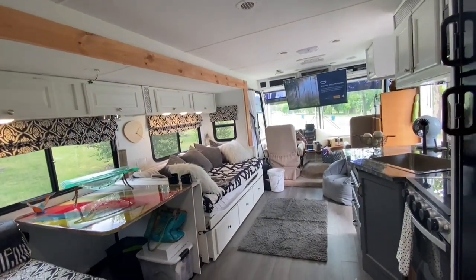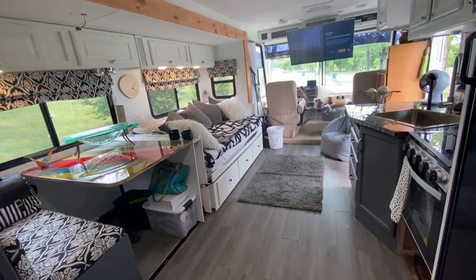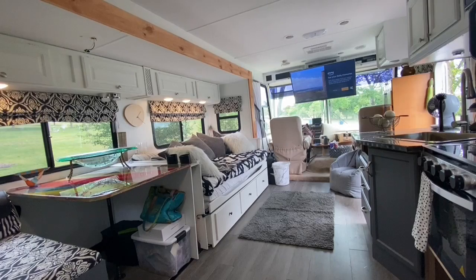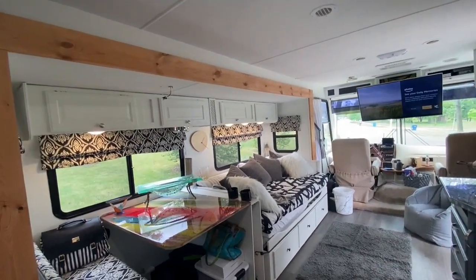Walk back into the main area. The whole RV has three hundred square feet, which is great living. There's a 55-inch smart TV at the top there, and it's just a wonderful place to live.